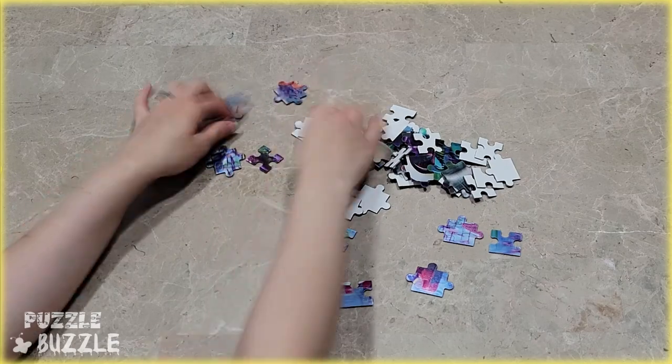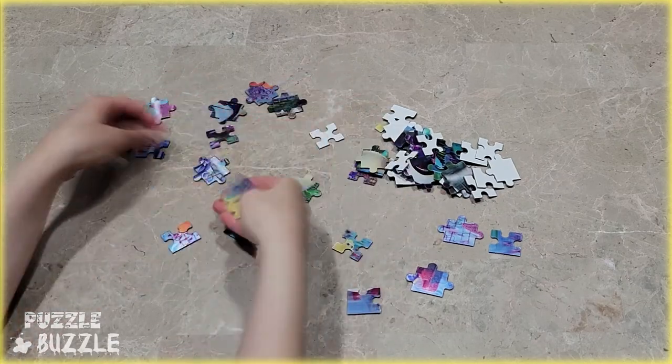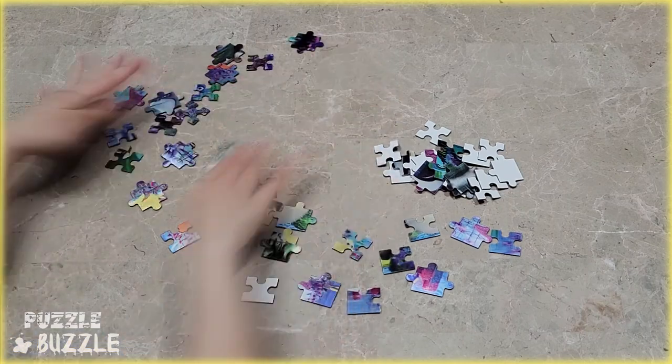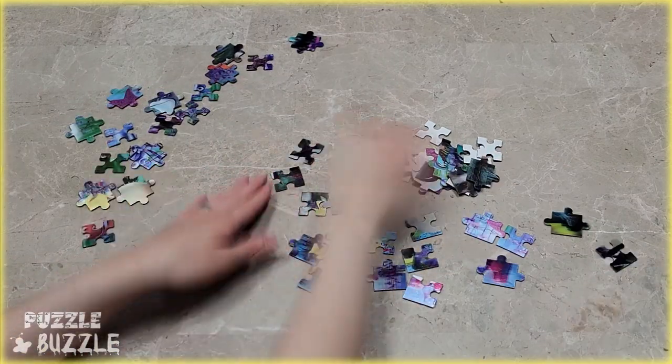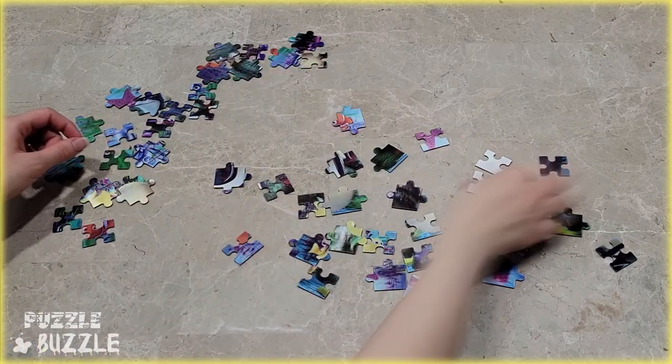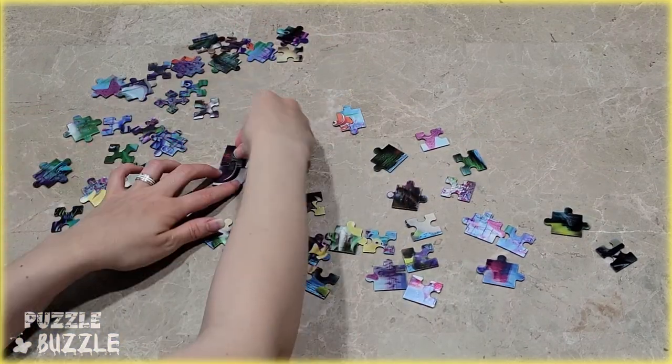Hi everyone! Welcome back to another video where I will show you a Chiksa puzzle based on the movie Finding Nemo. It's a 3D puzzle that has some of the characters from the movie, and of course you can see Nemo. I hope you enjoy it and I'll see you in the next one!